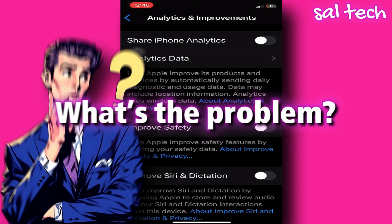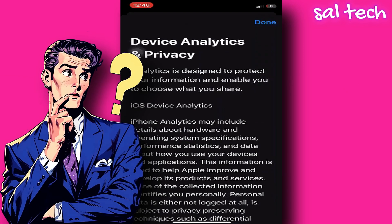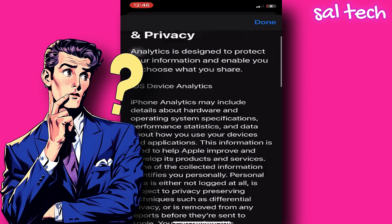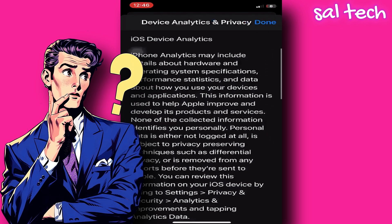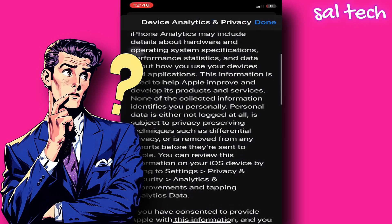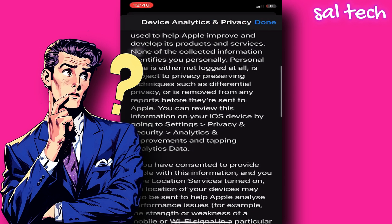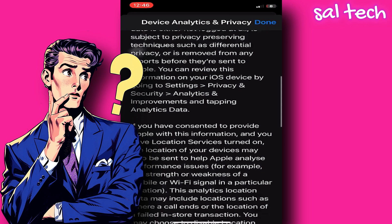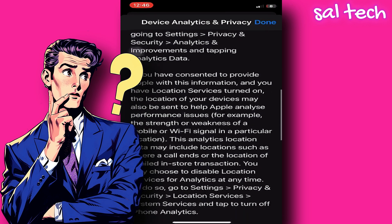What's the problem? First, Apple makes you think you're in control of your privacy, but it's still working behind your back and taking your data. Second, the data being sent is not anonymous as they claim — it's linked to your real account. Third, this is a privacy violation according to the European GDPR law, which prohibits collecting data without explicit consent.